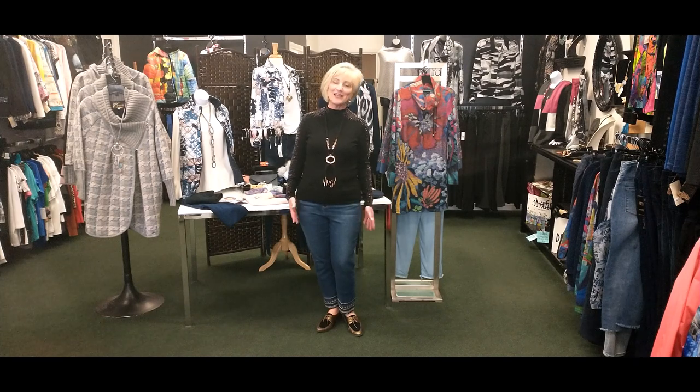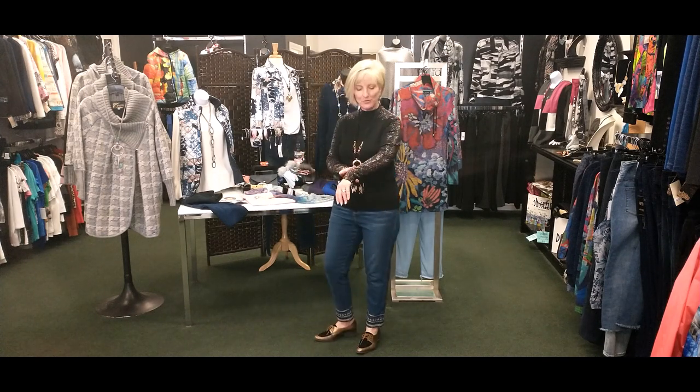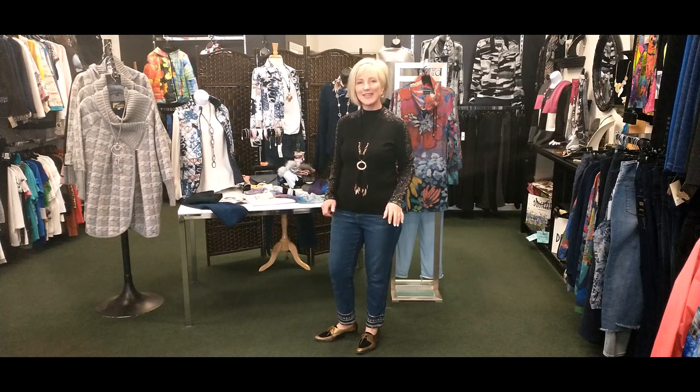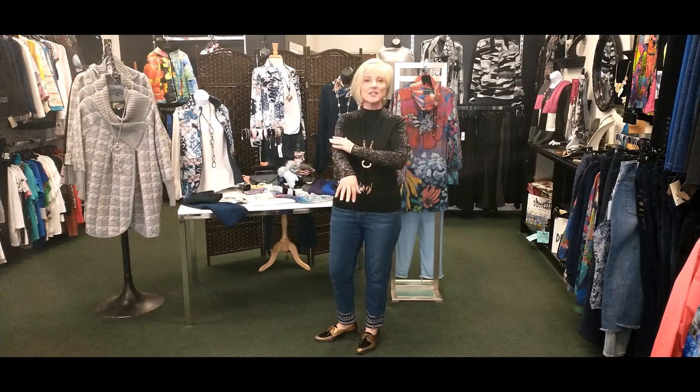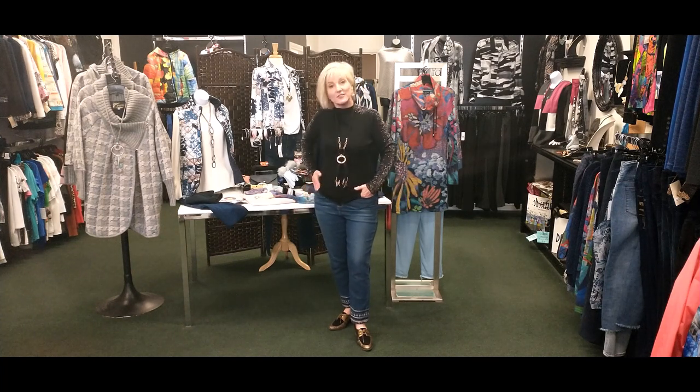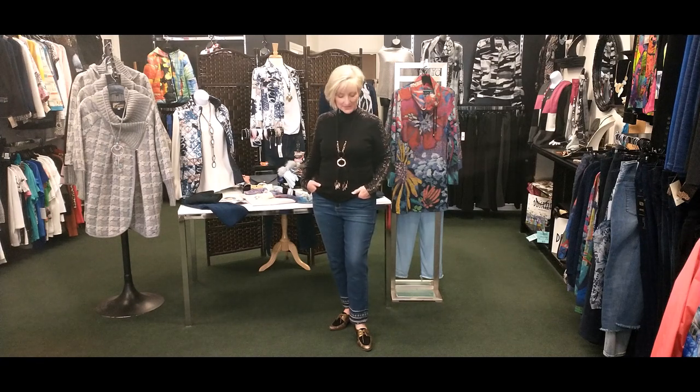When I do these videos I like to show you options on how to wear clothes, because if you were to see this beautiful sweater by Leo and Hugo Paris on the rack — it's black with sparkles in the sleeve — you might say 'oh, it's dressy, how often will I wear it?' But I thought it would be great with a pair of jeans.